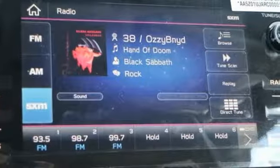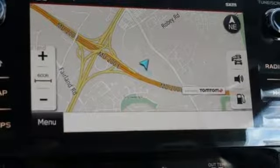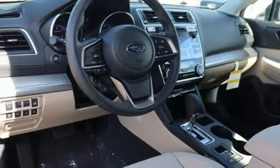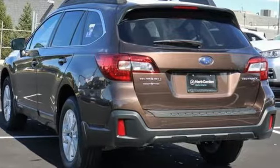Front heated bucket seats, inline four cylinder engine, power sliding and tilting sunroof, gas pressurized shocks, and continuously variable automatic transmission. Vehicles that are easy to love for a long time. Subaru — hurry in today and see it for yourself.